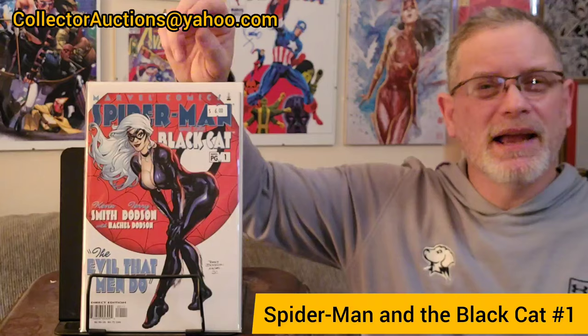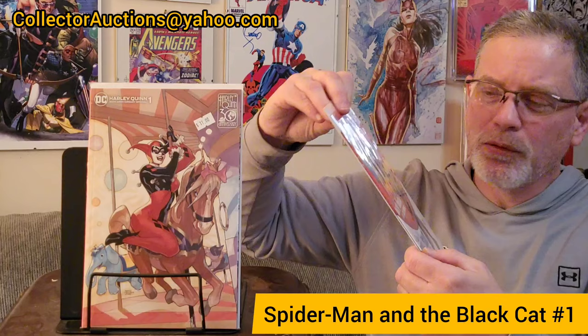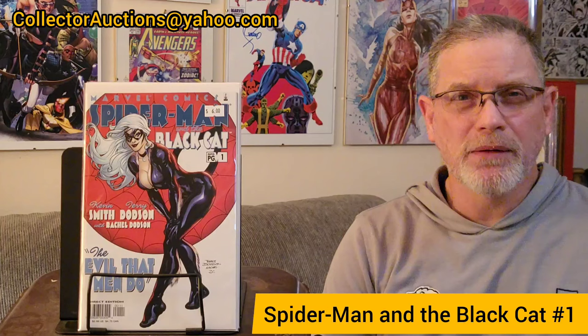While standing in the checkout line passing the Spider-Man boxes, I came across Spider-Man and the Black Cat number one — a three-issue miniseries — also with Terry and Rachel Dotson artwork. I went ahead and picked up issue number one thinking I might send it in to the CGC signing as well. However, looking at it more closely there are some creases, so we'll see. If I can't submit it to the signing I may just save it for an in-person signing at Heroes Con or Baltimore Comic-Con.